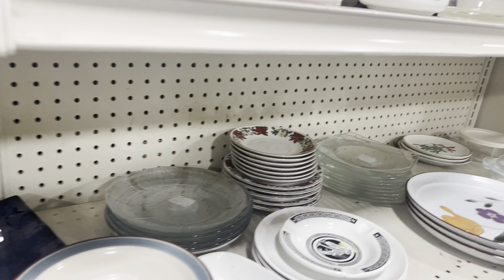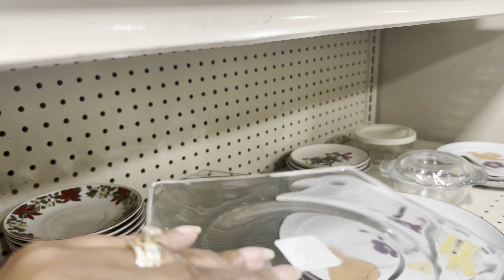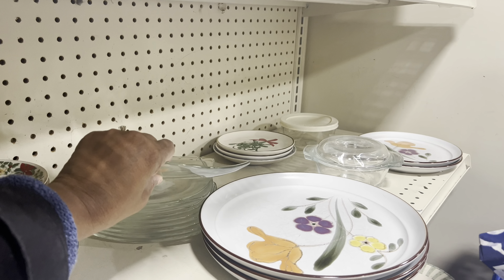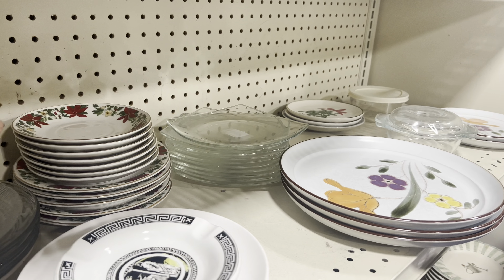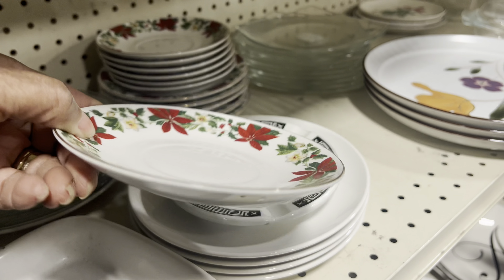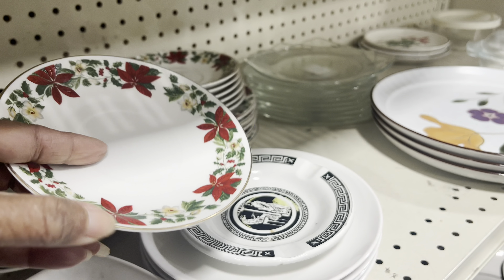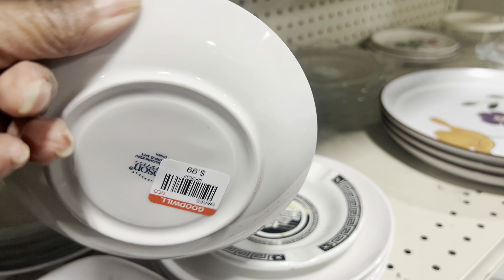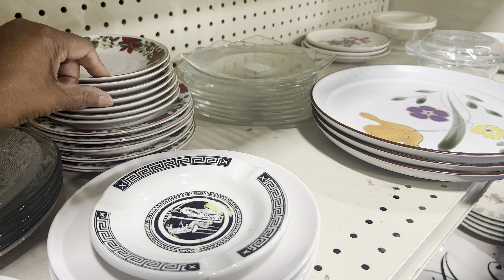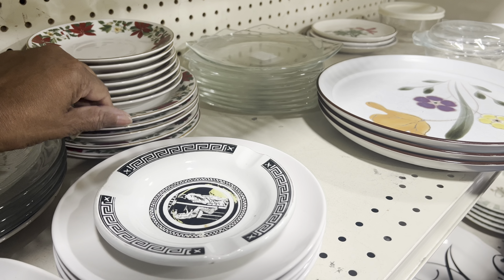That piece right there was pretty beautifully made. What it is, is just a case to put silverware in, which I desperately need — I didn't want to pay a whole lot of money for one to put some of my extra flatware in from my different tablescapes. And I think that one was only $3, so you better believe that one went home with me.